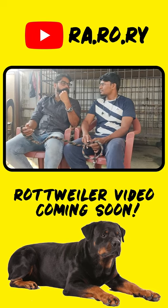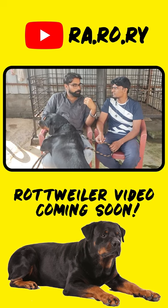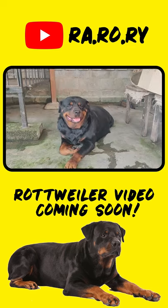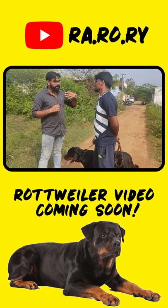If you have a Rottweiler, how do you suggest caring for a Rottweiler? We have a chat with an adult dog. If we have any time, we will give you some details, especially if you have a Rottweiler and maintenance.